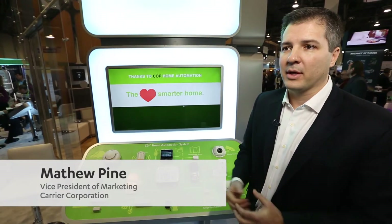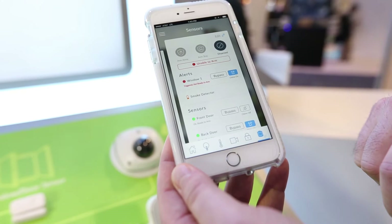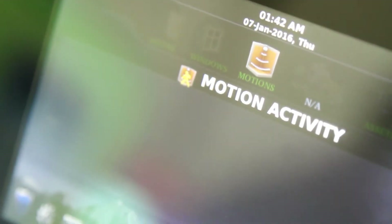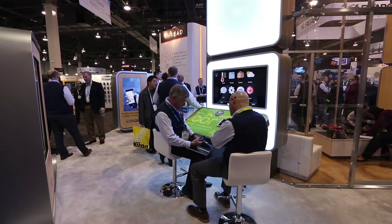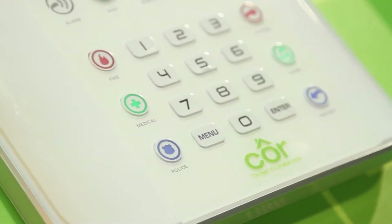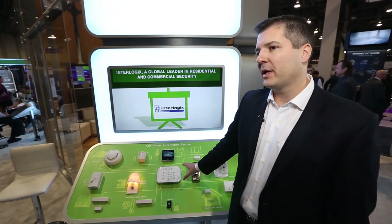What's really unique about the core home automation system versus some of the products on the market today starts with flexibility. There's not another product on the market today that starts out as home automation where the consumer has control to monitor things, and then has the ability to be upgraded to monitor security. You don't have to get it at the time you install the system, but down the road as your life evolves and changes, if you want monitored security, you can add that feature and then have a contract for monitored security. Nobody has that.